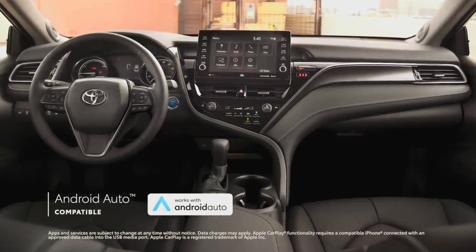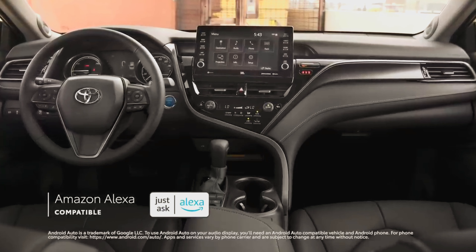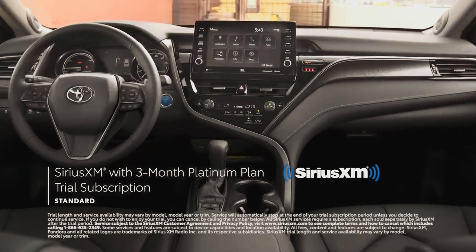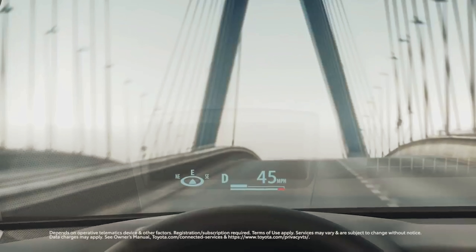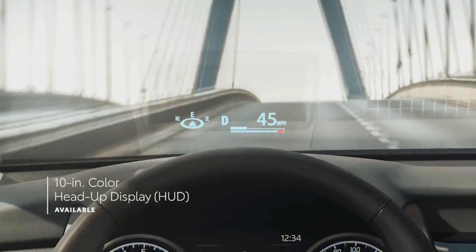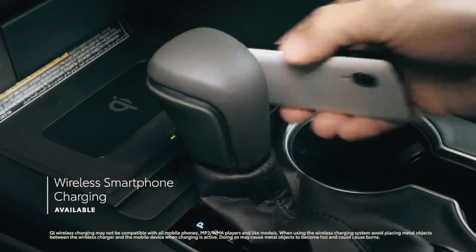Android Auto compatibility makes it easy for Android users to stay connected to their devices, while Amazon Alexa connectivity keeps Amazon's digital assistant just a question away. There's also a standard 3-month SiriusXM Platinum Plan subscription to more than 300 radio channels, accessible throughout the country. Camry also features an extensive list of available connected services and convenience technologies, like an available 10-inch head-up display, an available 7-inch multi-information display, Qi wireless smartphone charging, and so much more.